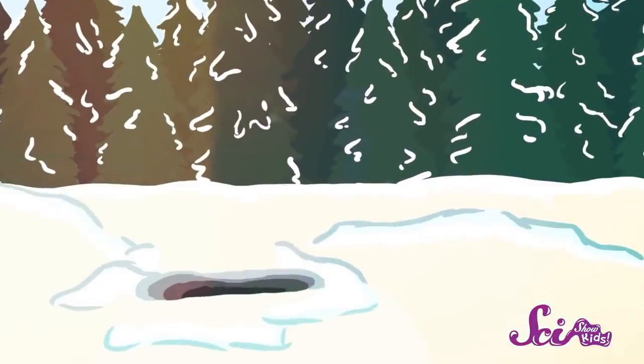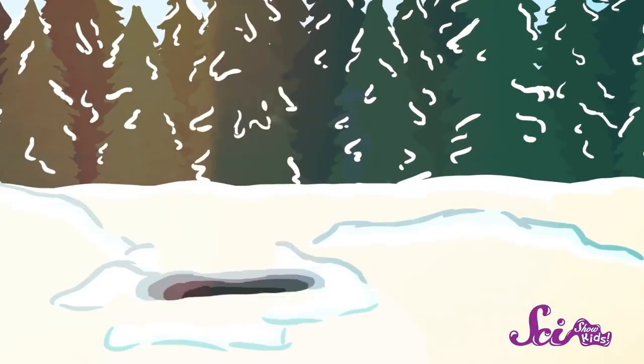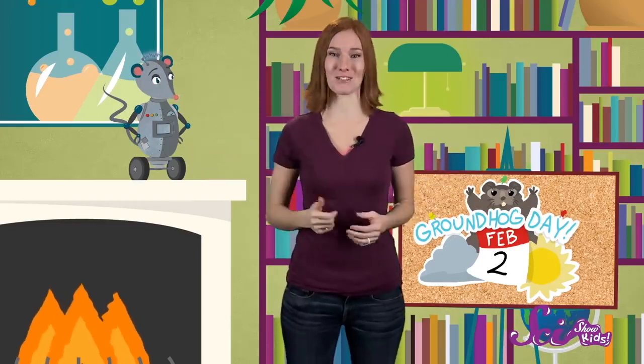The story goes that when this groundhog comes up from his underground den and sees his shadow, that means there are six weeks of winter left. There aren't many holidays that are just about animals, so we thought now would be a great time to learn more about Phil and the other members of his family.